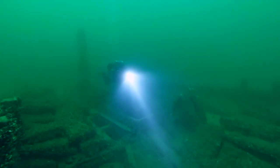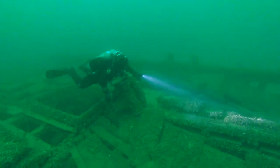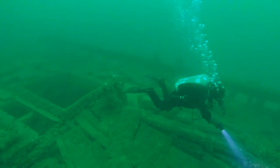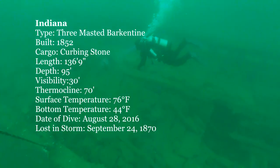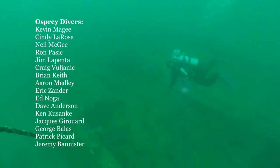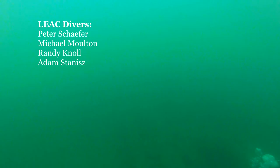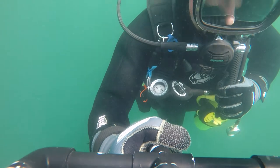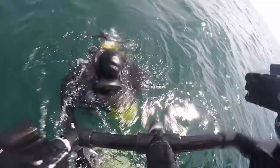After enjoying nearly 25 minutes on the shipwreck, it's time for me to head up the mooring line, which is located on the starboard rail. As I start my ascent, a diver hovers over the deck and illuminates the mass of paving stones. I take one final look as the wreck vanishes as I rise through the thermocline.